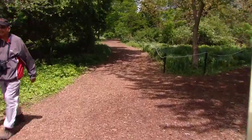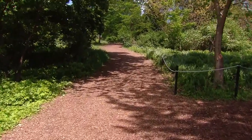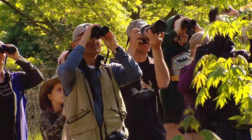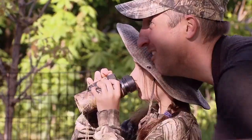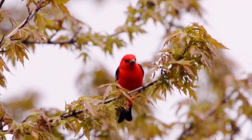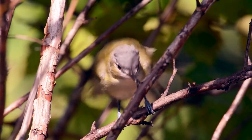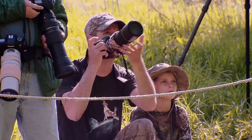The first thing you notice when you enter the Montrose Point Bird Sanctuary is the sound. Then, the people. But if you look where they're looking, that's when the real magic begins. This is spring migration. Millions of birds are flying north using the Lake Michigan shore as a guide, and a lot of them stop here at Montrose.